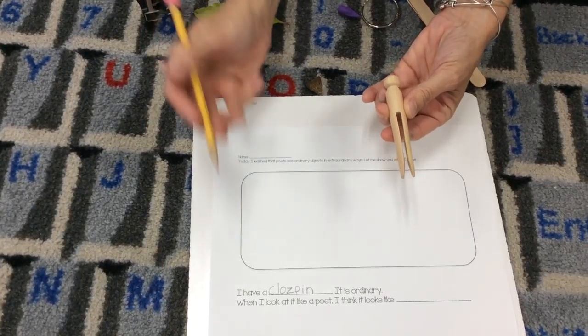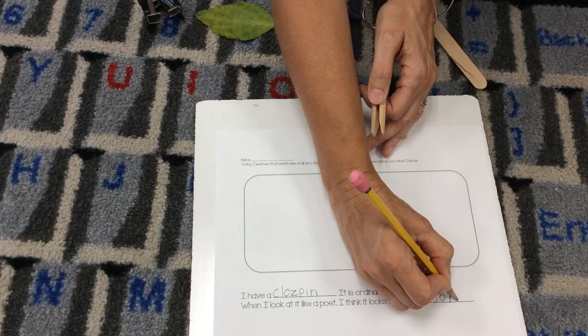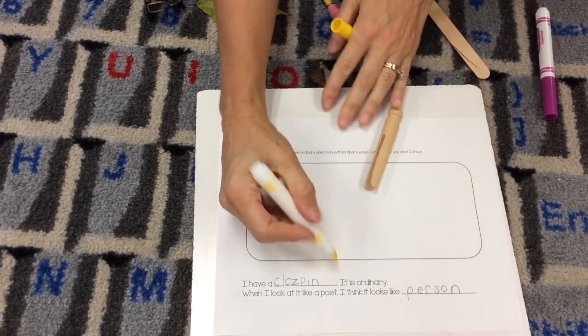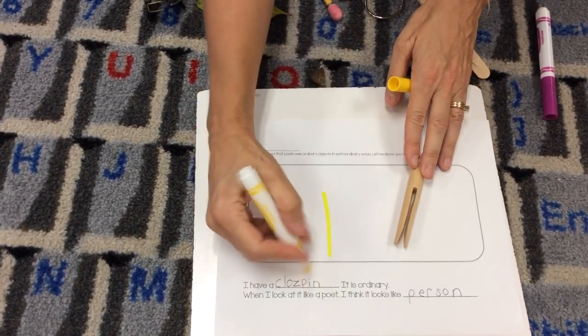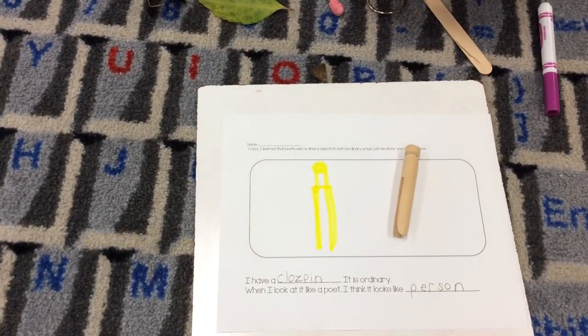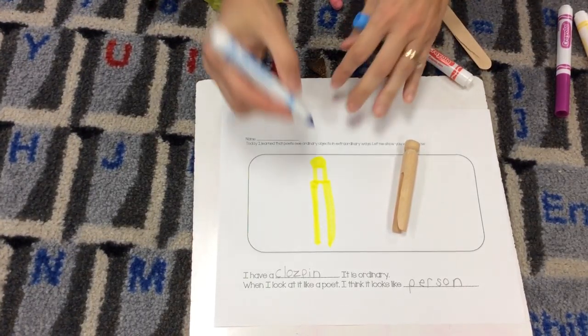When I look at it like a poet, I think it looks like... do you know what I'm imagining? I think it looks like a person. Now, maybe that's not what you guessed, so you have a different poet's eye than me. You're going to draw a picture with your markers or your crayons or whatever you want. It has two lines on it — you see that? — and then kind of a middle section, and then a circle on the top. That just reminded me of a person for some reason.